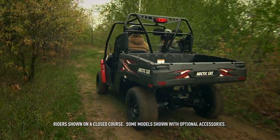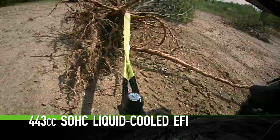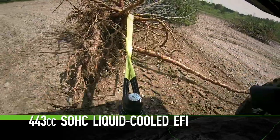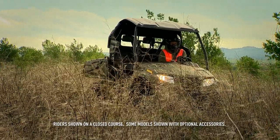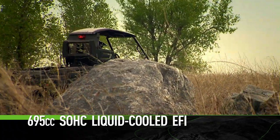Engines: The 500 HDX models have the 443cc EFI H1. The 700 HDX Limited gets the 695cc EFI H1.